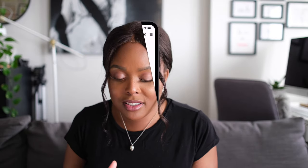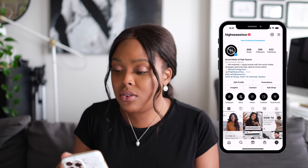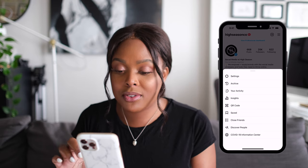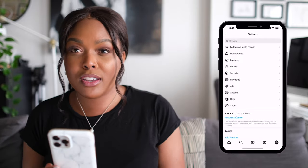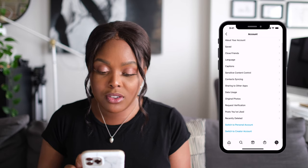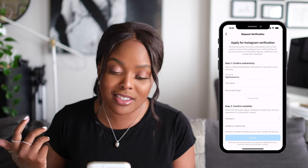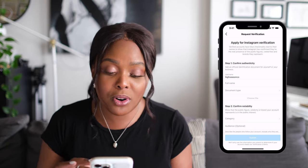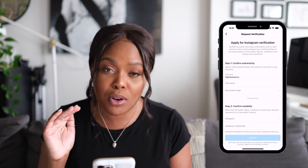I've jumped into High Season's Instagram account here and where we're going to go to request verification is in our settings. You want to go to settings, then go to Account, and then there's going to be that Request Verification option. They're making it pretty simple for you in terms of where to actually look to get this done. And then right there: Apply for Instagram Verification. So anyone who has seen this before, this has actually changed, and that's what we're going to be walking through today because I think this is what has made things so much more easy.